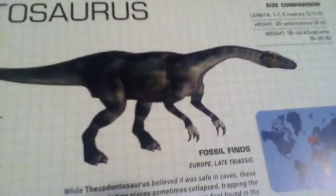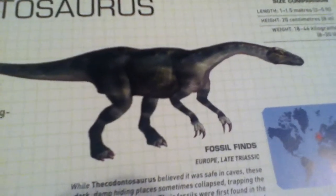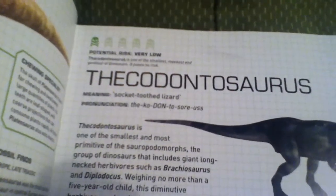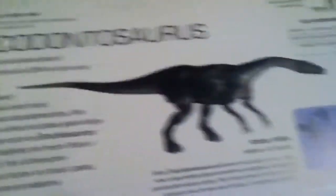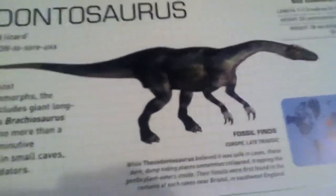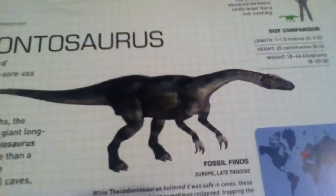Hey guys and welcome back to another episode of Field Guide to Dinosaurs. So today I'm gonna be talking about the Thecodontosaurus. The Thecodontosaurus — its meaning is 'socket tooth lizard,' so apparently it had teeth like that.